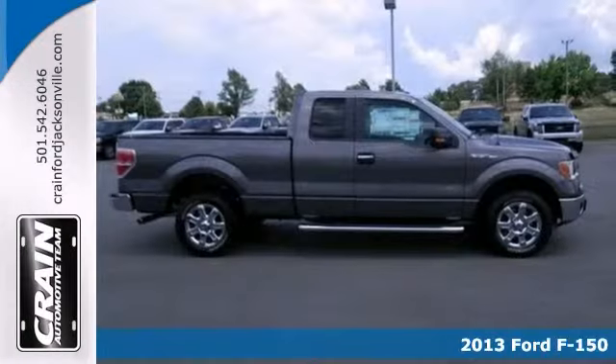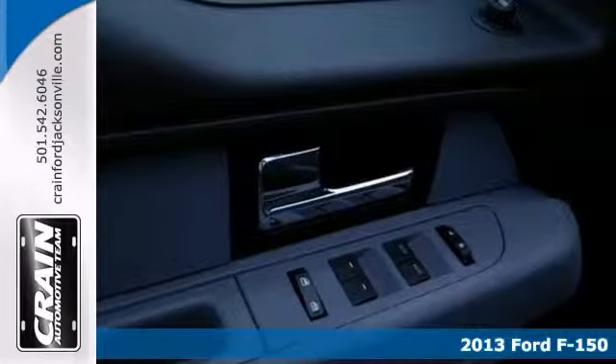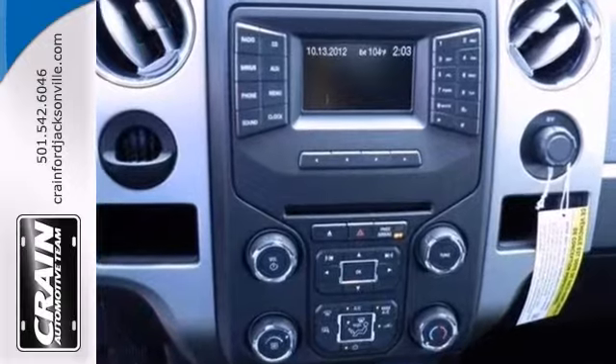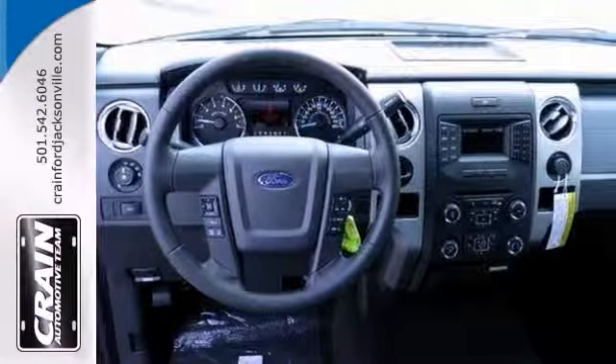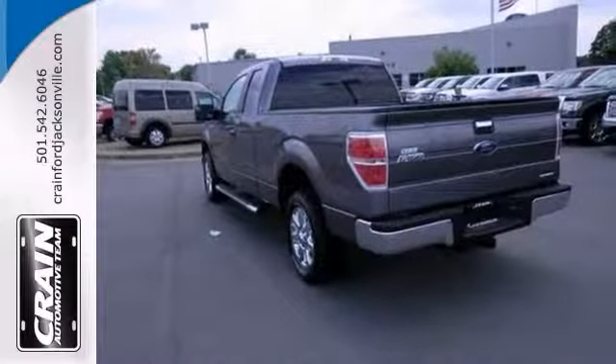It's a 2013 Ford F-150 XLT. This truck has a lot to offer including keyless entry, a multifunction steering wheel and alloy wheels. It also has running boards and a trailer hitch receiver. The privacy glass only makes it more appealing.